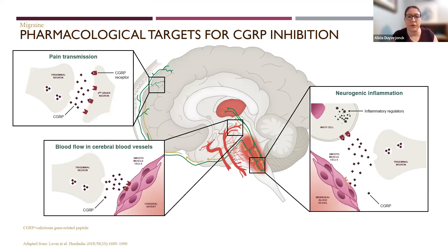CGRP has a few different targets, a few different ways it affects migraine. First, it blocks pain transmission nerve-to-nerve from the trigeminal neurons into the second-order neurons. It also affects blood flow and cerebral blood vessels — CGRP is involved in vessel dilation, so if we can block that, we don't get the vessel dilation that contributes to migraine pain and other symptoms. We're also blocking neurogenic inflammation caused by release of inflammatory regulators through mast cells.